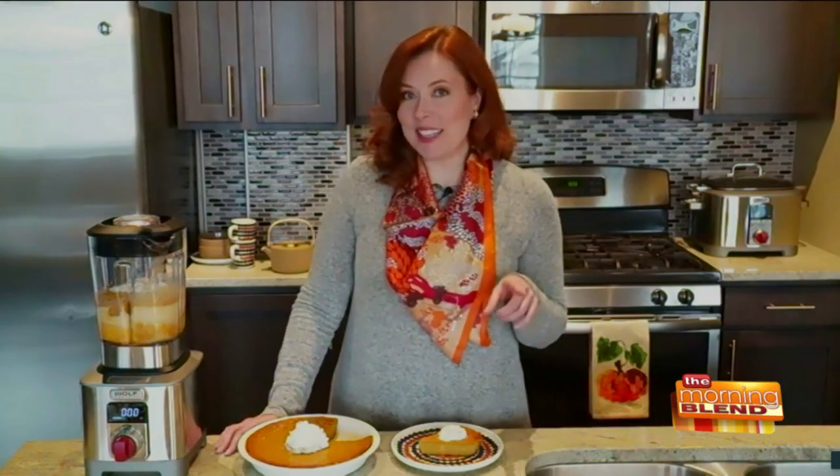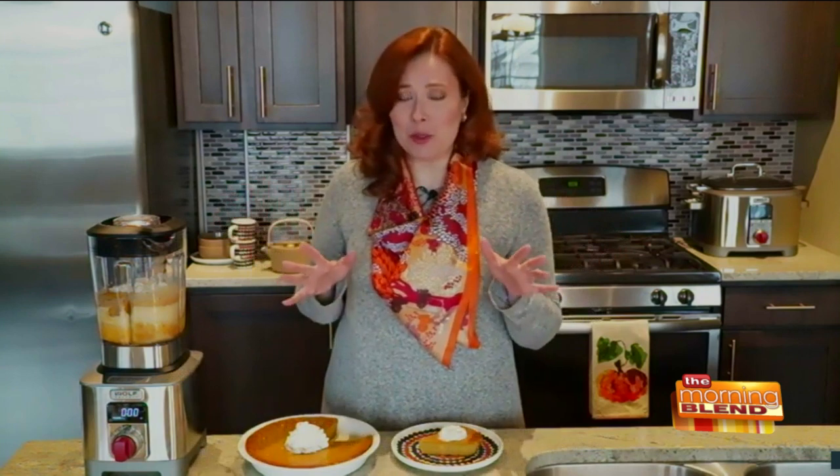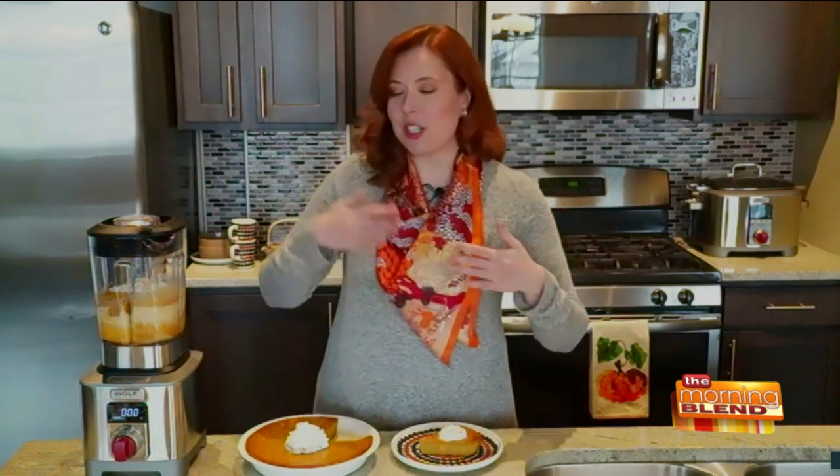The good thing this year is that we're all having smaller-scale Thanksgivings, so that inherently means less stress. You don't have to worry about so many people coming over or cook a huge array of foods. A lot of people have their traditional recipes for turkey or their sides, so the recipes today are for the beginning and the end of the meal — an appetizer and a dessert.